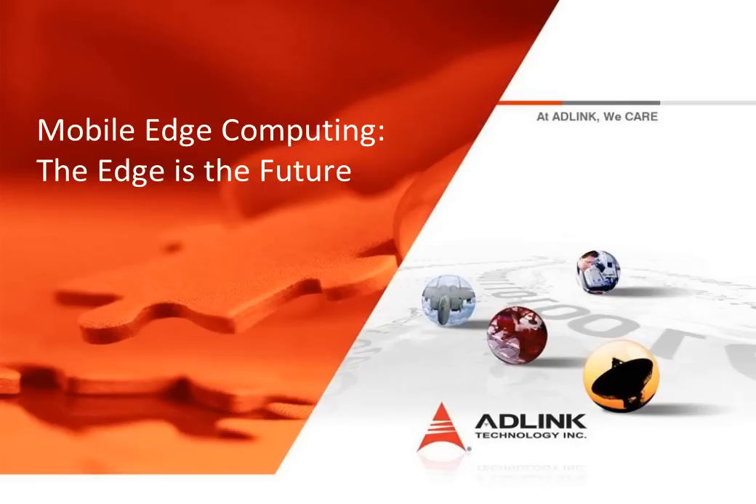Mobile edge computing — a new option for network operators who are challenged with economically meeting the increasing demand for improved coverage and providing more bandwidth to data-hungry consumers. In this presentation, we will elaborate more on how it can directly benefit the mobile operator's network and future architecture.